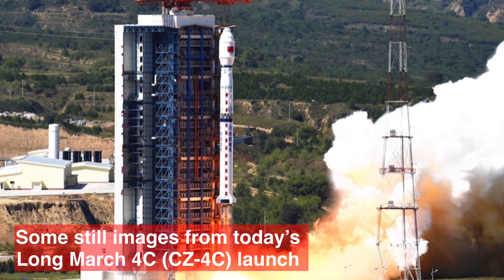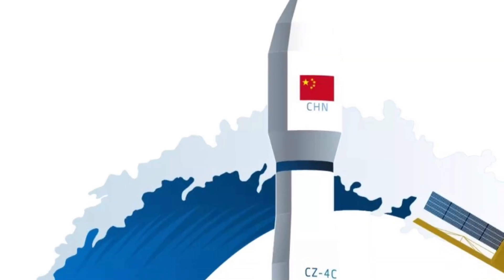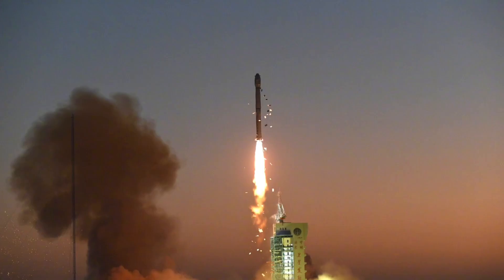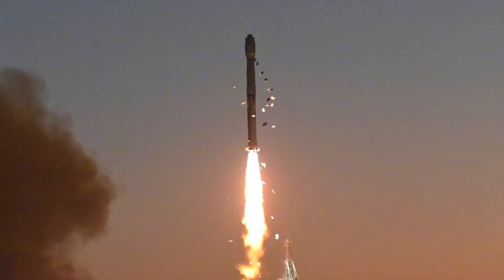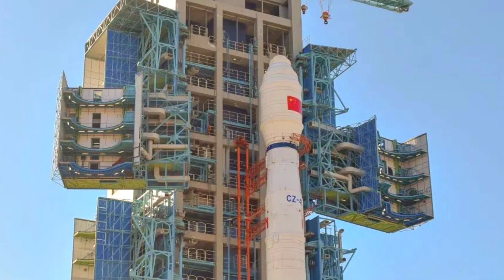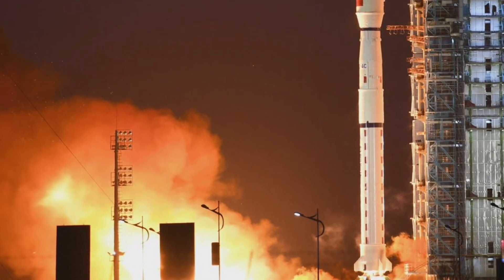The second stage runs on a single YF-24C engine, which contains one main YF-22C engine for thrust and four YF-23C attitude control thrusters. The main engine produces 742 kilonewtons of thrust, and the attitude control thrusters each produce 47 kilonewtons of thrust. The second stage is 10.9 meters tall, 3.35 meters in diameter, and carries 52,700 kilograms of propellant.